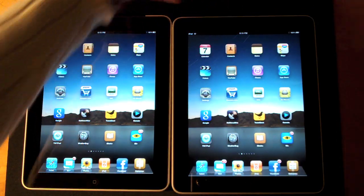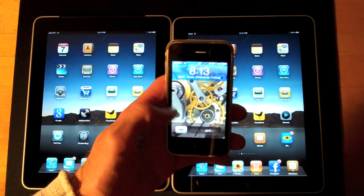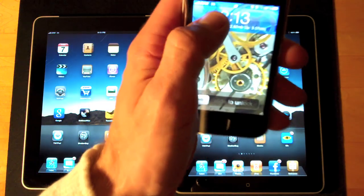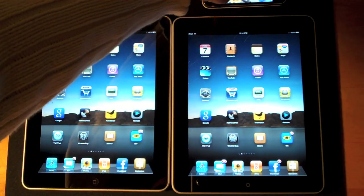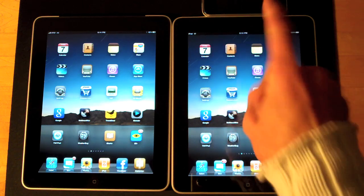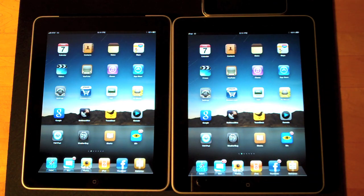I'm able to do this because of an app called MyWi, which is available through the Cydia store. As you can see, I have it running right now and the network the iPhone is using is 3G. The app creates a local WiFi network out of your 3G network on the iPhone, so I've connected this iPad to WiFi running on the iPhone, while the other is connected directly to 3G.